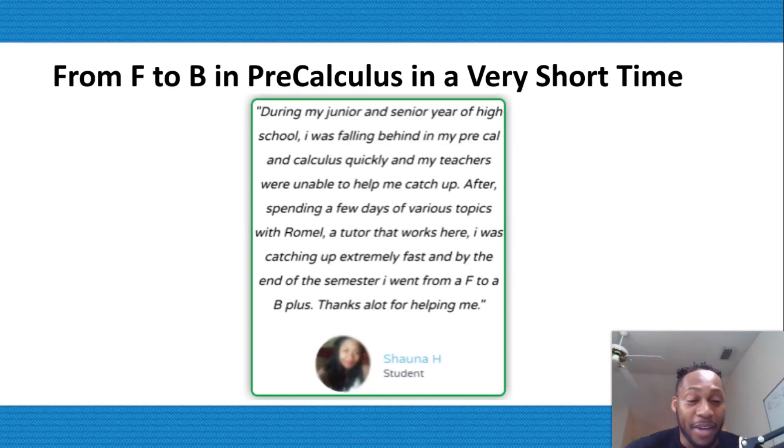After struggling for many years with high school math, Shana raised her pre-calculus grade from an F to a B plus in less than four months. I know what you're thinking — her parent must be really good at math. They must have gone to the best school and must have some type of teaching degree that allowed them to homeschool her to pass her class.